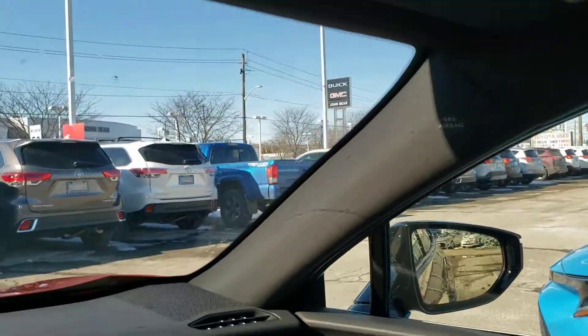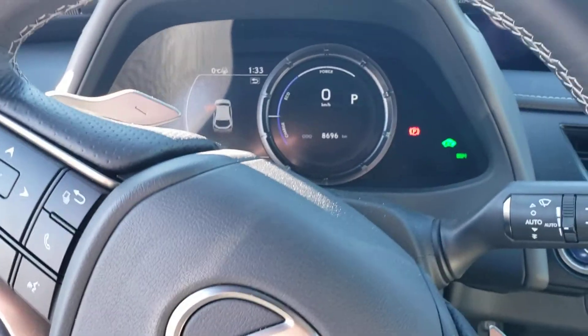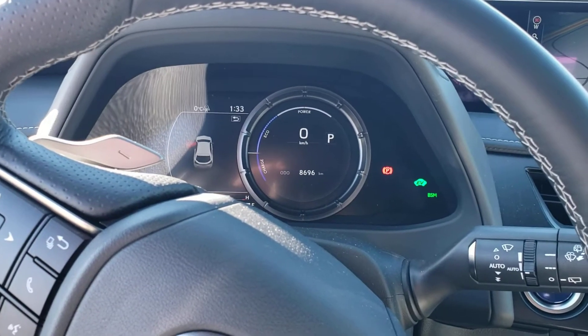And best of all, it's orange. Enjoy the video. I look forward to chatting with you soon and hopefully this car may be the next one for you. Thank you.